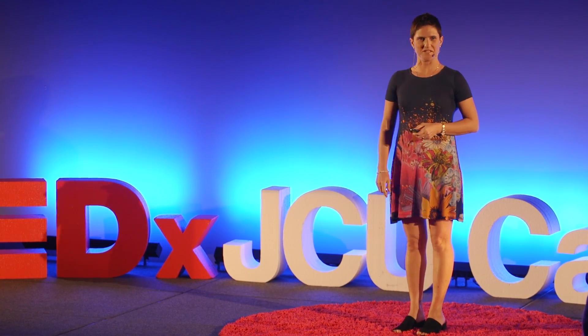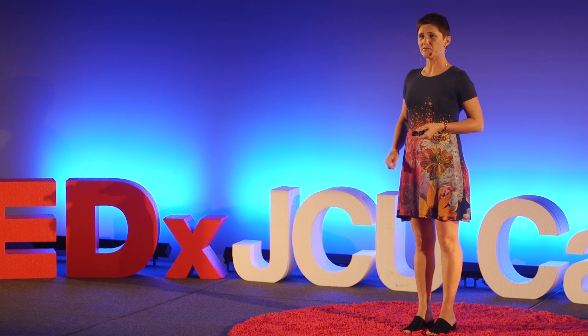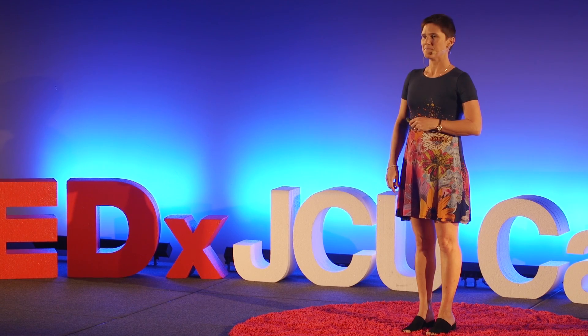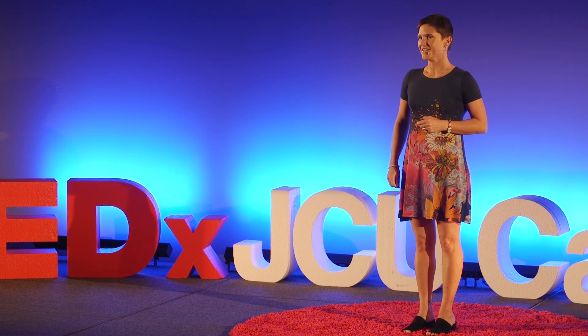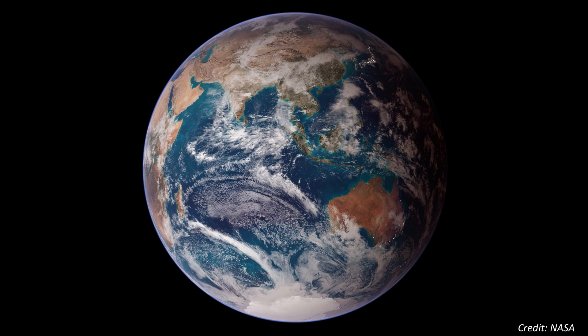I love selfies. I could look at selfies all day, and in fact, that's kind of what I've been doing for the past 20 years. I'm not interested in reliving my youth via Snapchat, but I would like to introduce you to the grandmother of all selfies: Earth.